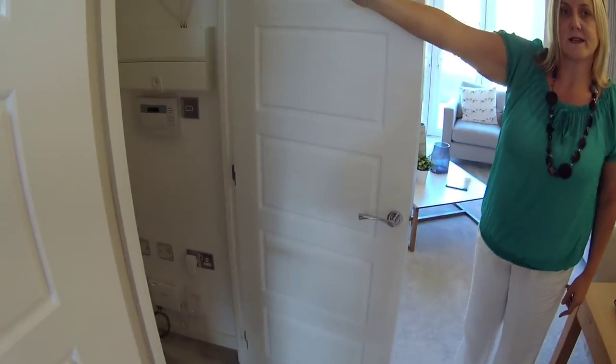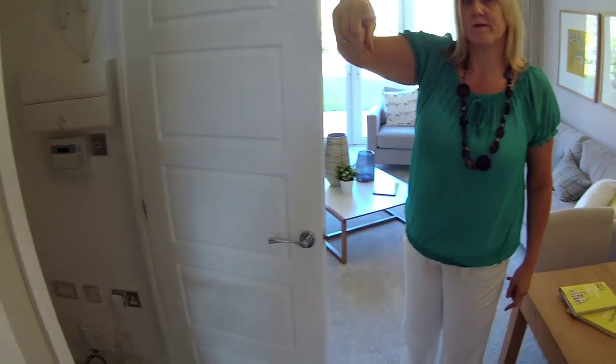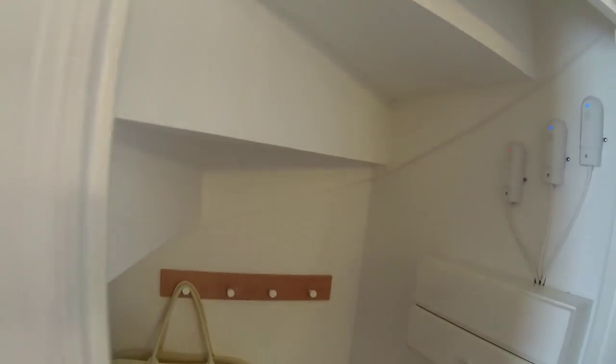Did you see the stairs? I'll have a look at them in a minute. The volume of the stairs - we have seen that before where the stairs have been open. It's a nightmare for the plasterers.